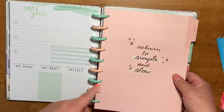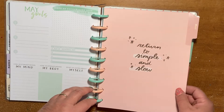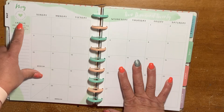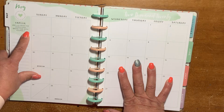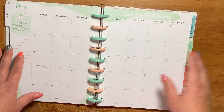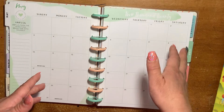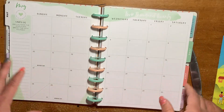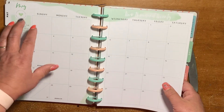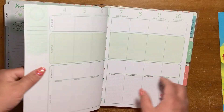We have rose gold. The quote says "return to simple and slow." This says "unplug" — unplug from the world and spend time with yourself. If I was going to use this as my word of the month, I would think every day: what can I do to kind of unplug? That would be the focus point of the day.